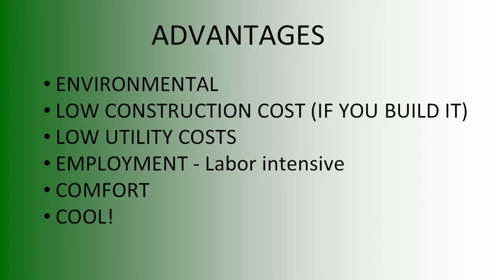What are the advantages? Environmental advantages are obvious — you're heating a home using the sun, passive solar. You're using something they have a hard time getting rid of: tires. It's low-cost construction if you build it yourself. The average cost of an Earthship is about the same as a stick home. The difference is that with an Earthship it's 80% labor and 20% materials, whereas regular construction is 80% materials and 20% labor.